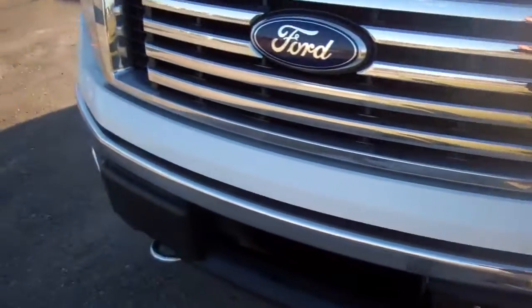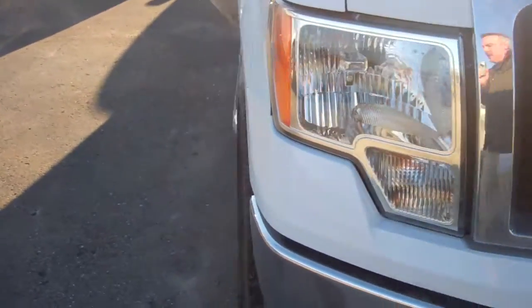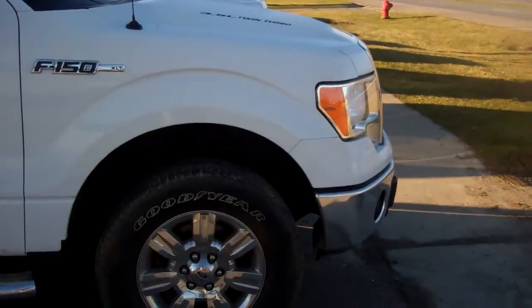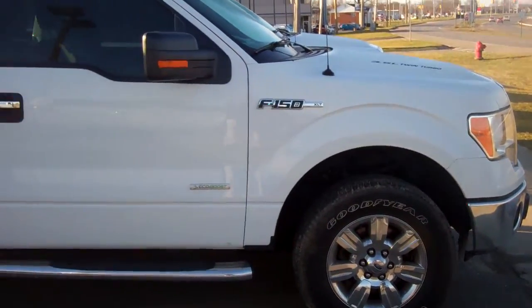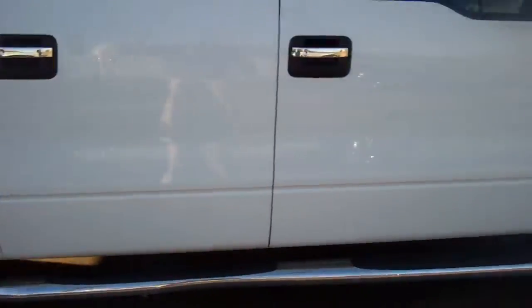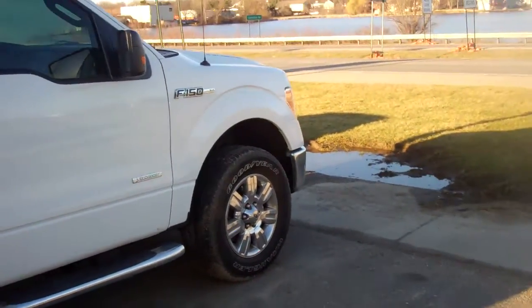EcoBoost, chrome everywhere. Now this is a Ford Certified truck — comes with a seven-year, 100,000-mile powertrain warranty, a 12-month, 12,000-mile bumper-to-bumper warranty, roadside assistance, preferred financing, and free Sirius satellite radio, all thrown in for no extra charge.